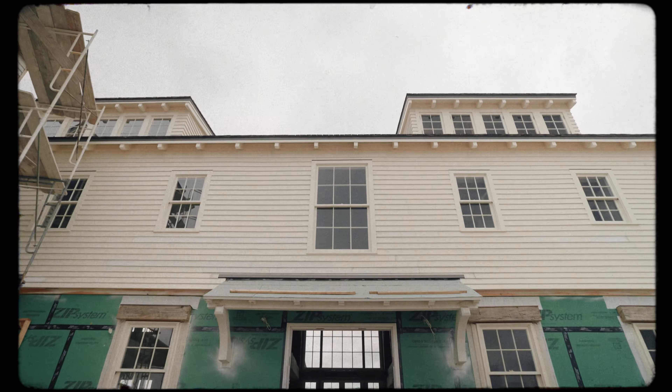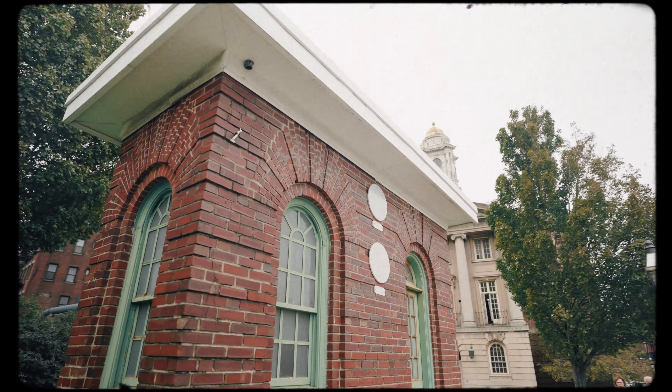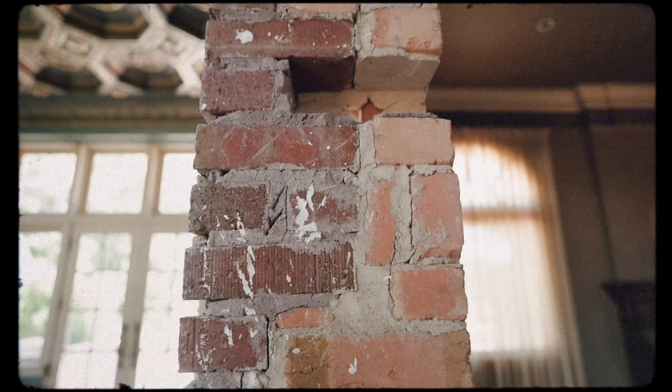Welcome back to New House Old Soul. Today we're talking about cladding — basically the skin that we're putting on the outside of the house. It's really about being a student of the past and understanding the historic precedents and studying the past to make sure you get it right.